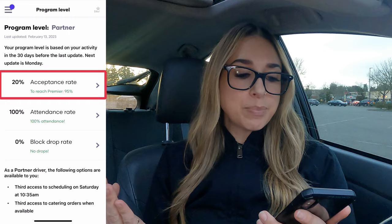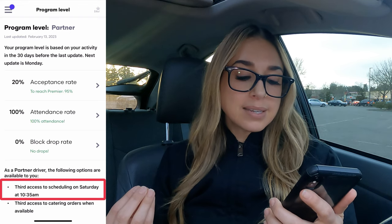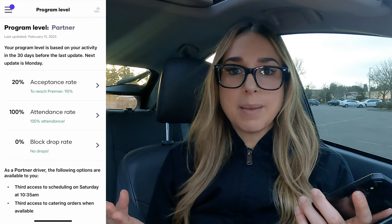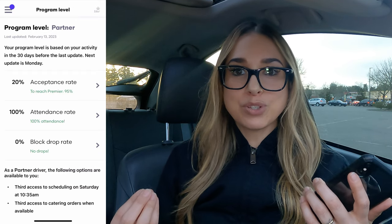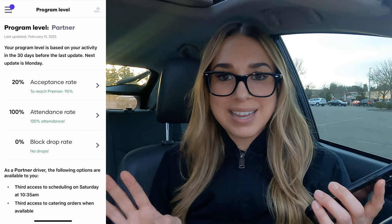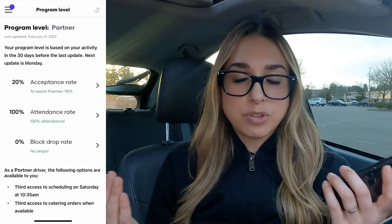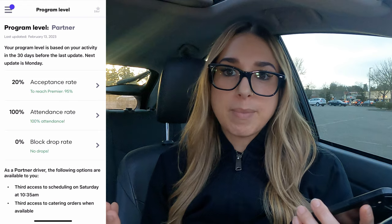My acceptance rate is 20% and I am at the partner level. As a partner driver, it says third access to scheduling on Saturday at 10:35 AM. In the past, I used to pick up my schedules on Saturday at 10:35 AM because it was hard to get scheduled, so I always had to make sure I was on top of it. I feel having a schedule, you do get more offers, so if you can get a schedule, I highly suggest getting one. Lately when I come out to do deliveries, I'm able to grab one, but if I wasn't able to get a schedule for a certain block, I'd just check back in — sometimes people drop blocks and you can grab them.